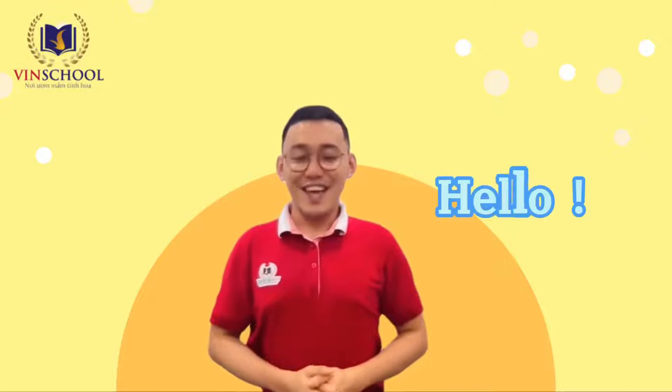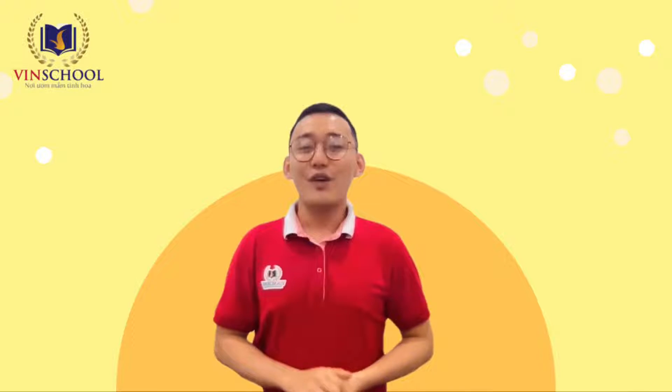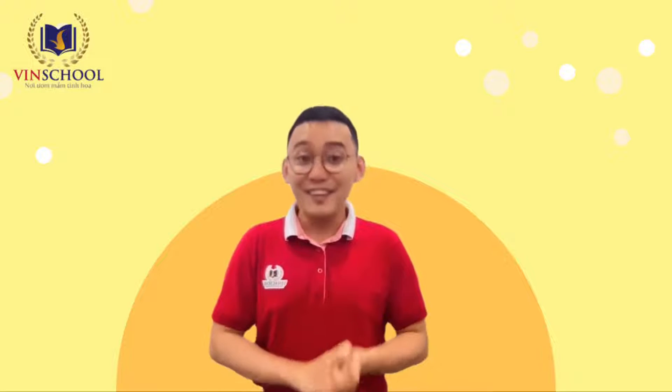Hello boys and girls! This is Teacher Linz. Welcome back to my class. Last week, we learned about community helpers. They do many different things to help us every day.